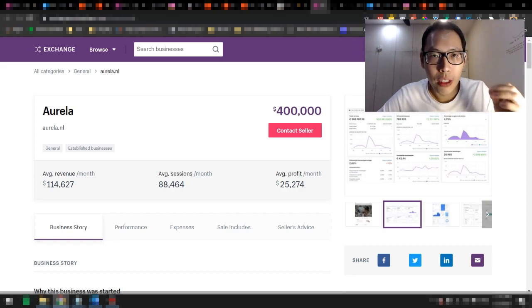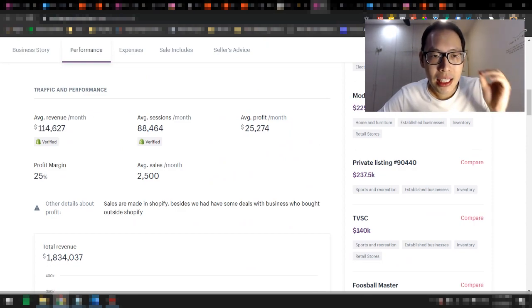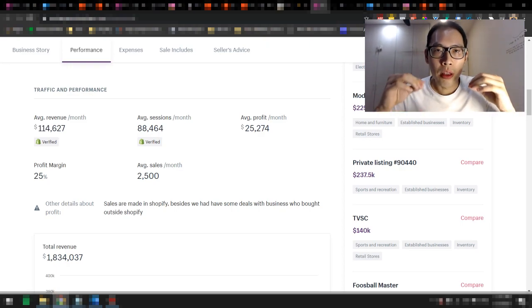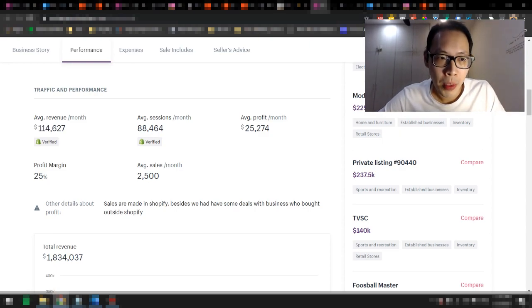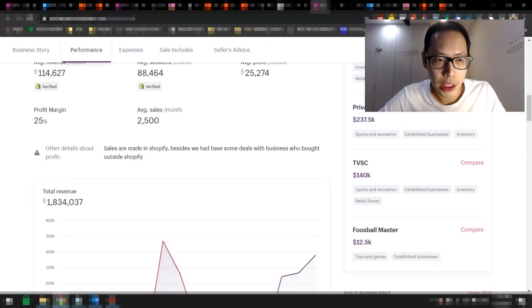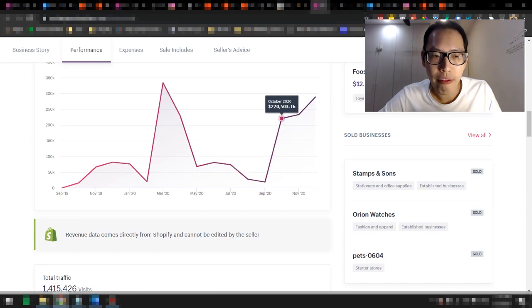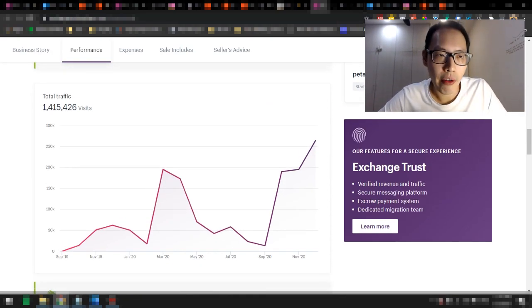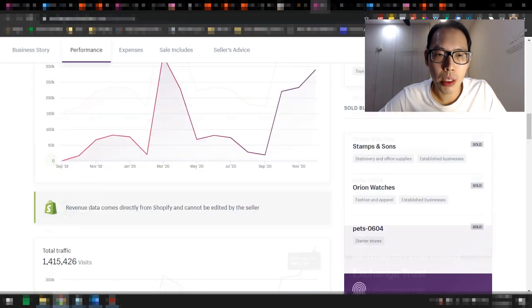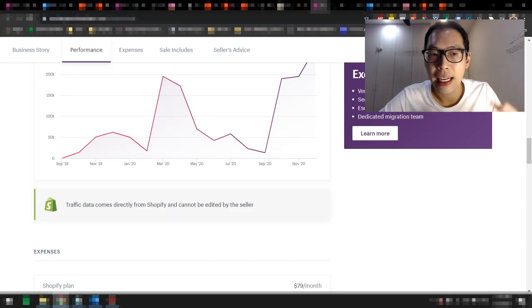Let's look at the stats for this company. If you look at traffic and performance, you can see they are making an average revenue of $114,000, and this is all verified by Shopify — there's a Shopify verified symbol because all this data comes directly from Shopify. Average sessions are about 88,000, with an average profit of $25,000 per month — about 25% profit margin. Scrolling down, total sales revenue is about $1.8 million, and the traffic graph of about 1.4 million visits matches the revenue graph, which tells me it's pretty legit — neither can be edited by the seller.